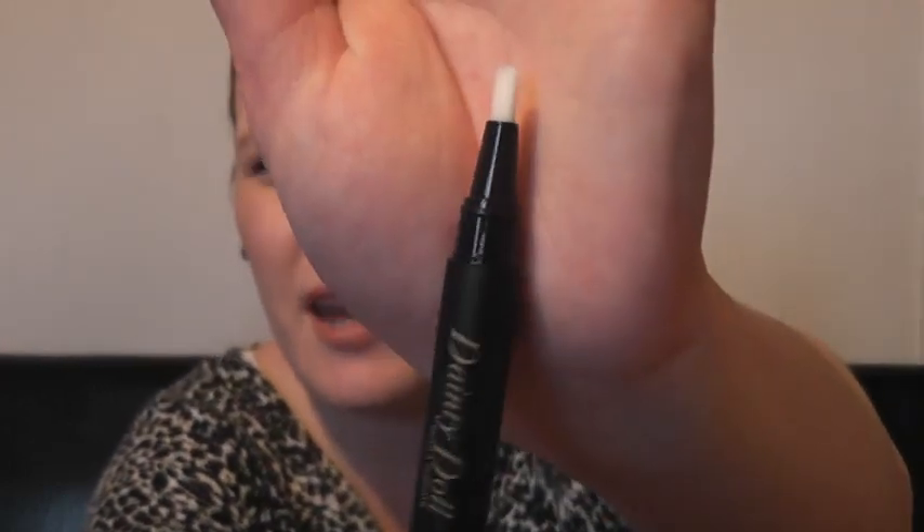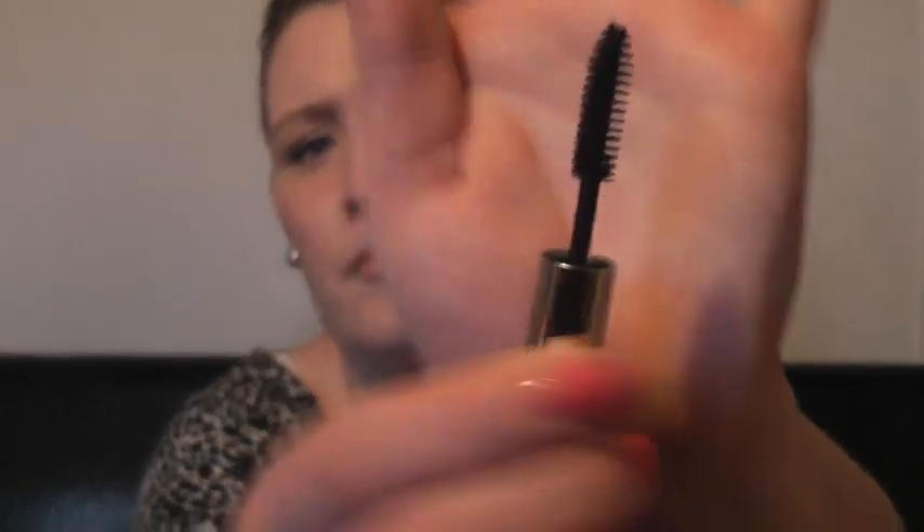The last eyeshadow is called Teach Me Tiger — a beautiful apricot peachy colour with a golden duo chrome which makes it very pretty. Then I got the mascara and eyeliner duo in brown. The eyeliner has a normal brush, and the mascara has a nice natural bristle brush. It would be nice if you're going out and just want something compact and easy to travel with.